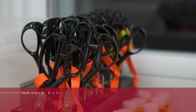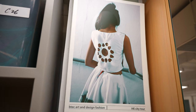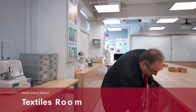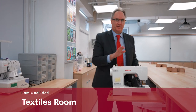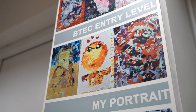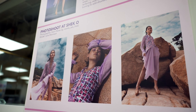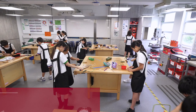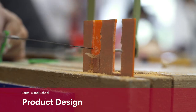We have so many different special facilities at South Island School — we really feel we've got something for everybody. This is our textiles room; we've got the latest sewing machines that our students use for their textiles work. We really believe in nurturing students so that each one can do whatever they feel they are best at. As well as textiles, in our design faculty we have our product design area for 3D design.